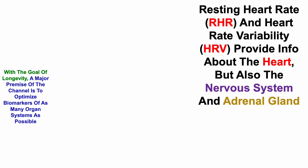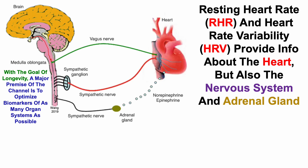With the goal of longevity, a major premise of the channel is to optimize biomarkers of as many organ systems as possible. Resting heart rate and heart rate variability provide info about the heart, but also the nervous system and adrenal gland. Resting heart rate and heart rate variability are cardiac-specific measures, but their levels are affected by the balance between sympathetic and parasympathetic nerves — more specifically the vagus nerve — and by sympathetic nerve activation of the adrenal gland, which secretes norepinephrine and epinephrine, both of which affect resting heart rate and heart rate variability.